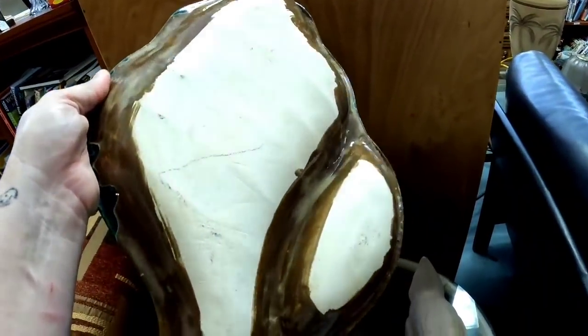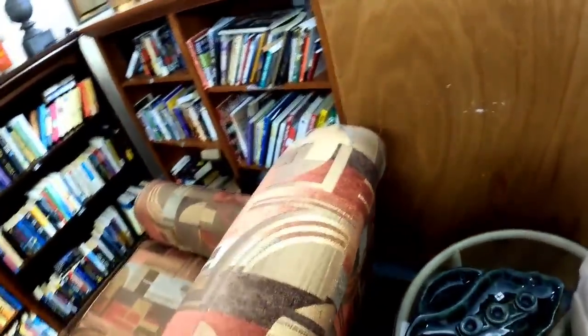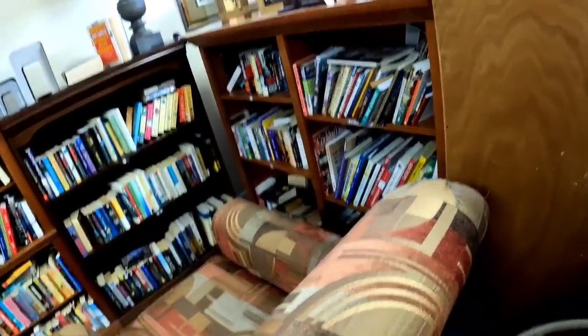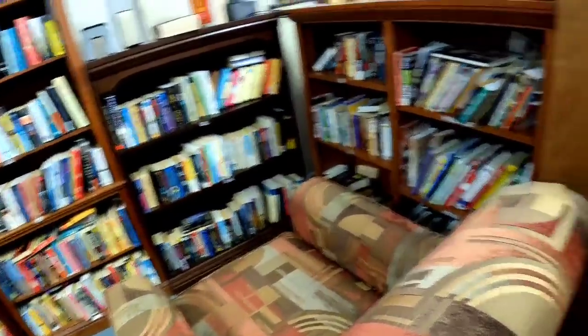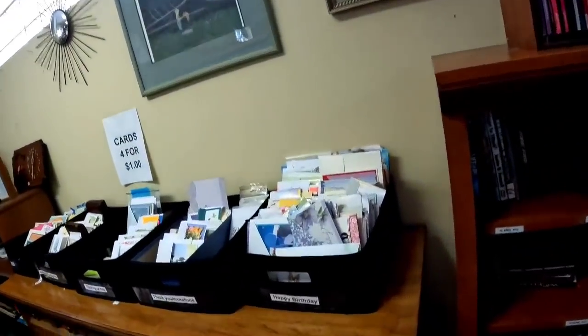And then I absolutely love this — it's a big seashell, only $4, but you see how big it is. That would be a monster to ship. And since I'm not keeping it for myself, I decided to leave it there so someone else could grab it. And I always eyeball the books for sets, just in case.